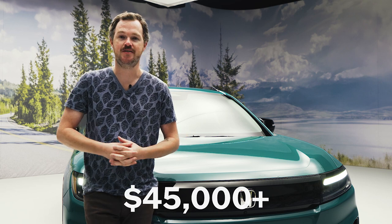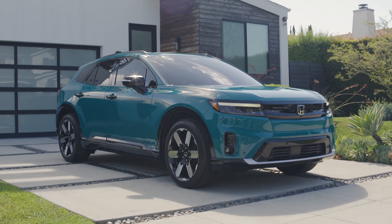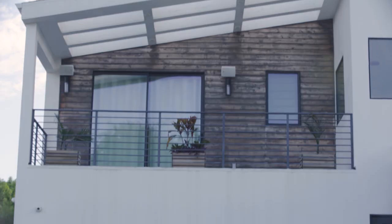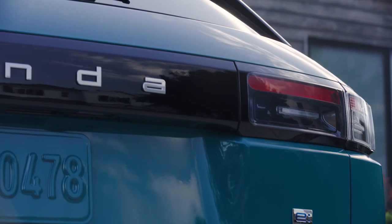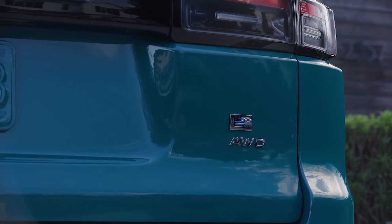The Honda Prologue is expected to start deliveries at the beginning of 2024, with an estimated base price in the upper $40,000 range. Honda expects to sell between 30,000 and 45,000 examples in its first calendar year, and although the company wouldn't commit to a specific production location, representatives said they were confident the Prologue should qualify for government incentives to bring that price down even further.